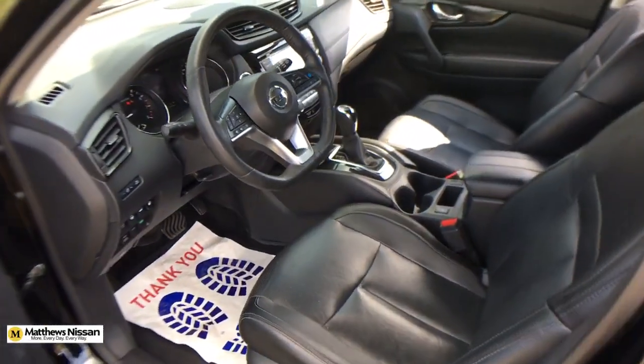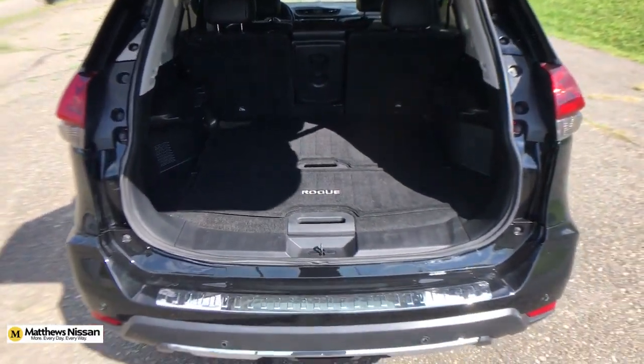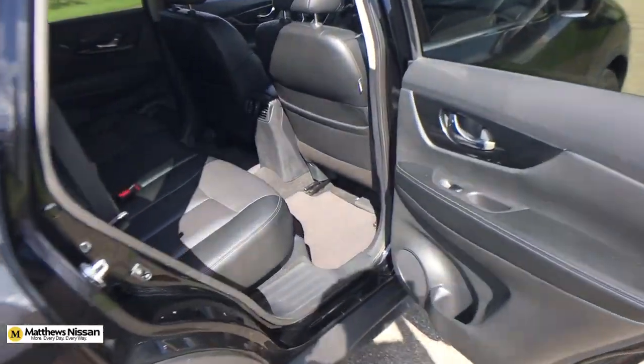Heated steering wheel, Apple CarPlay and/or Android Auto, navigation system, heated driver's seat, keyless entry, fog lamps, premium sound system, satellite radio, power liftgate, power passenger seat.